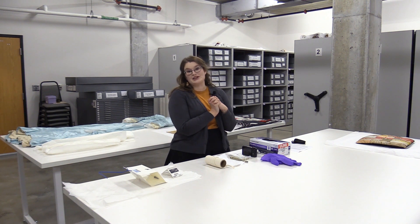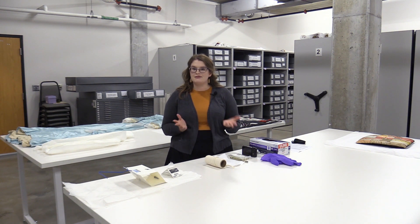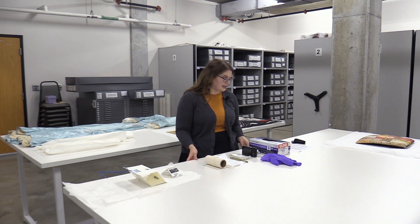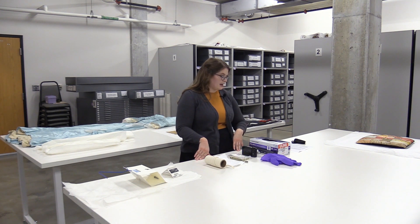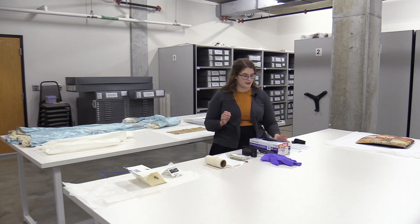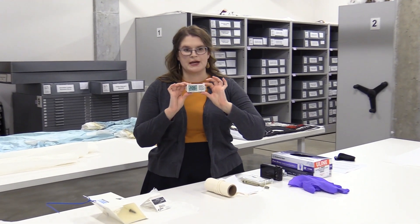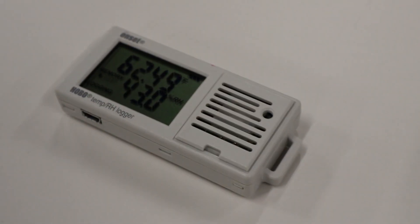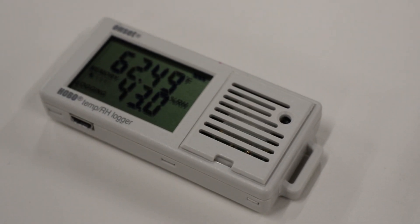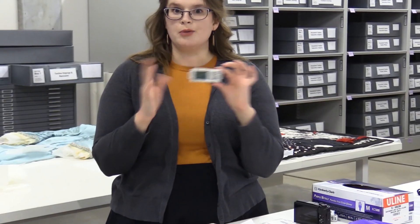Before getting into the inventory process, I thought I'd share some of the tools I use frequently here at the museum. Since I just mentioned temperature and humidity, I'll show you this — a Hobo data logger. Hobo is the brand name, and it records the temperature and humidity in whatever space it's in every 30 minutes. They're positioned all around the museum, and if you've been here before you might have seen these and wondered what they are — now you'll know.